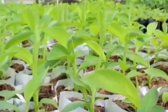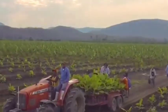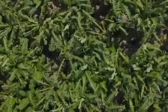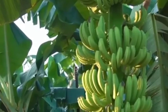Conveyor and sorting system: Bananas are delivered in bulk and moved via conveyor belts. The bananas are automatically sorted based on size, ripeness, and quality using AI-powered cameras and sensors.